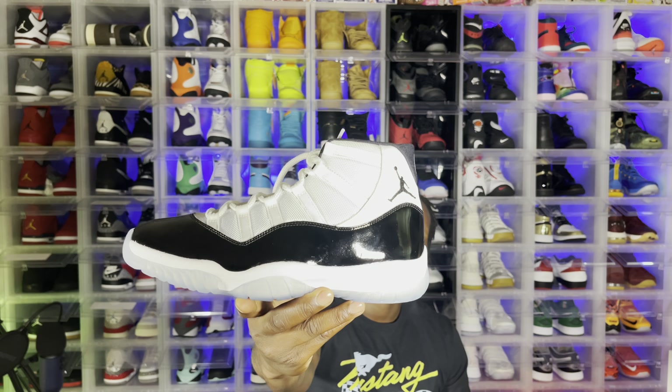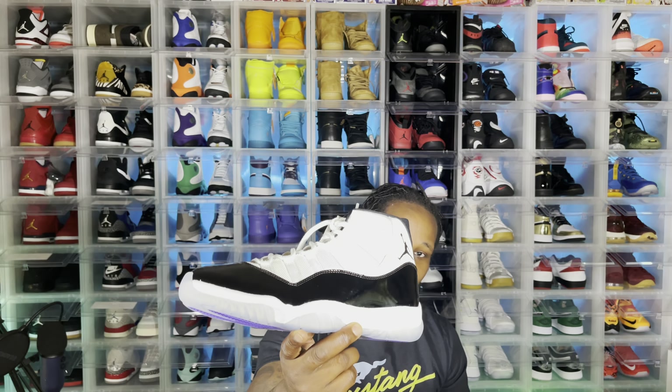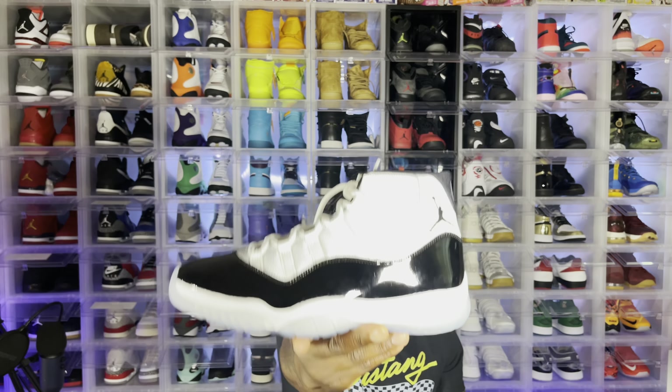Number 1: the number one shoe I feel like you need for the summertime — anybody can wear this shoe, females, everybody. You can rock it with anything, even with suits. It's the Jordan 11 Concordes. You gotta have these for the summer. If you can't get this shoe, find some way to get it. It's a classy shoe. I wish I could double up, but I'm just happy I got my pair.